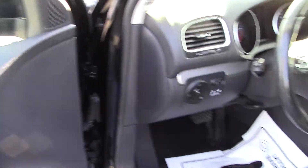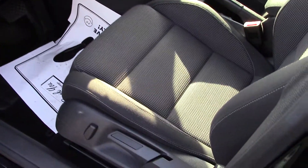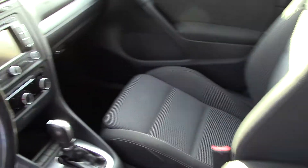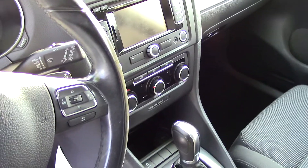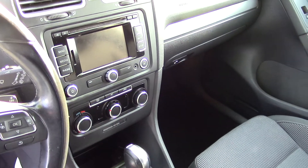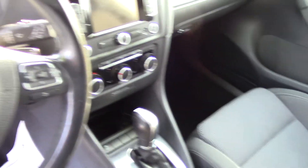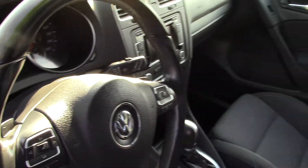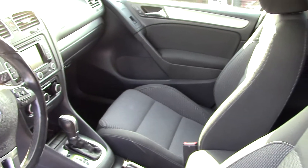It has front seat adjustments, leather steering wheel and shift knob trim with steering wheel mounted controls. It has a digital display right there, and it has Bluetooth. It also has a nice audio system with a CD player and MP3 with auxiliary input — you can play things off of your phone or MP3 device.